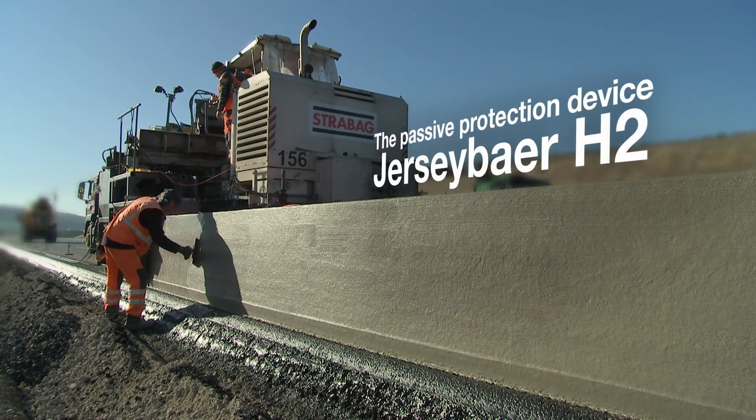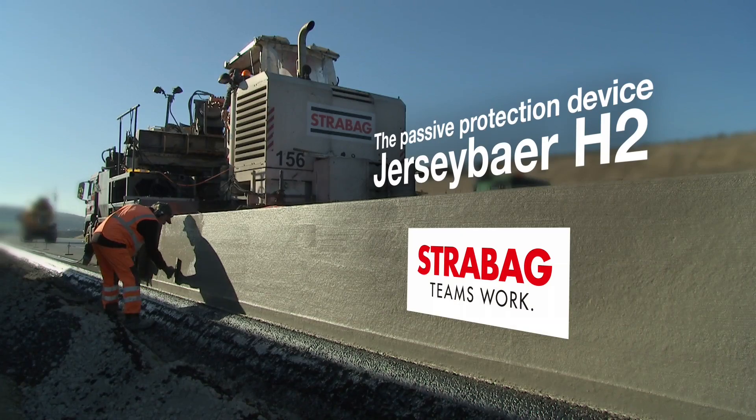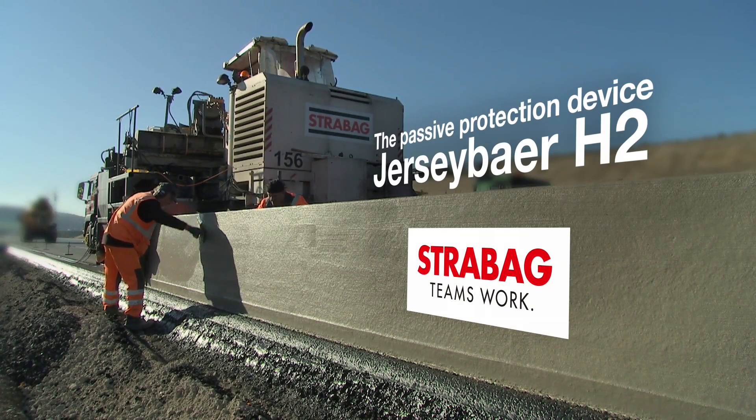Strabag Jersey Barrier H2, the passive protection device — a life-saving, innovative in-situ concrete.